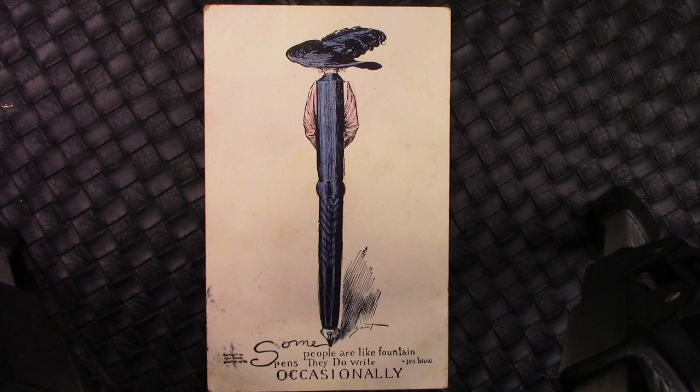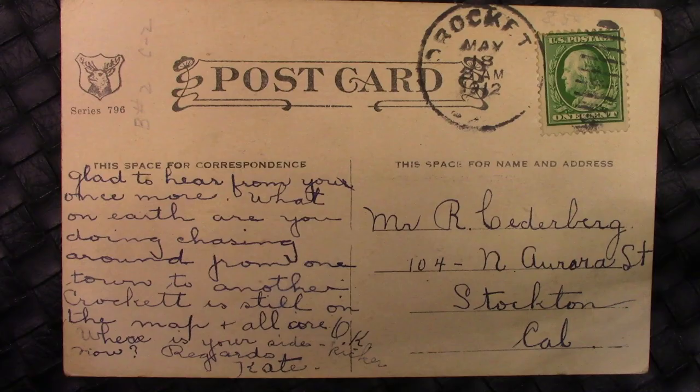Jess Blow, I think, may have been credited with that phrase. We flip it over — we'll see it's from 1912, addressed to a person in Stockton, California. And the note is: 'Glad to hear from you once more. What on earth are you doing? Chasing around from one town to another. Crockett is still on the map and all are okay. Where is your side now? Regards, Kate.' I thought that was an interesting note.